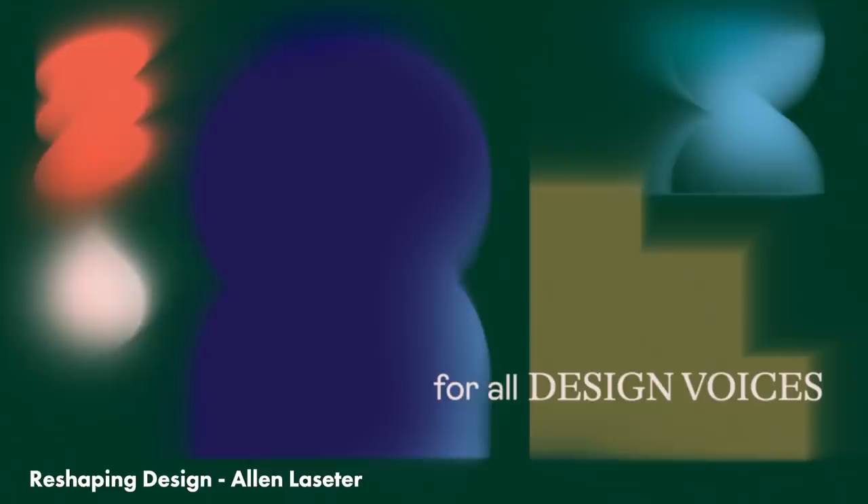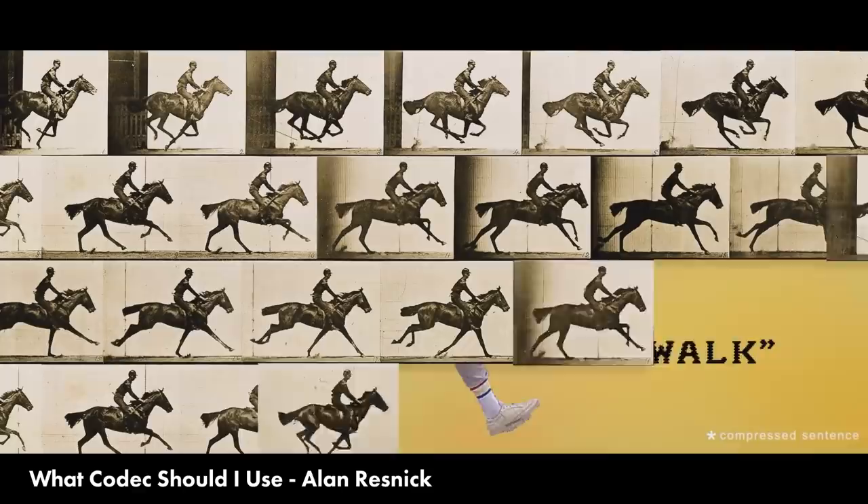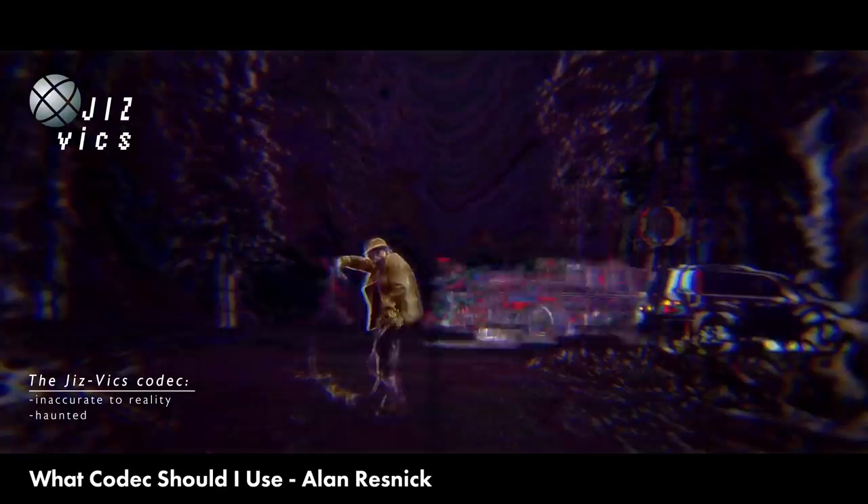Alan Resnick released a video called What Codec Should I Use for Adult Swim? There's not a lot of animation in this, but I had to share it. It sort of blends the line between short film and tutorial. The closest thing I could compare it to is Captain Disillusion meets Tim and Eric, and it's just so beautiful, hilarious, and accurate. You will learn what you need to know about codecs if you stick around to the end.